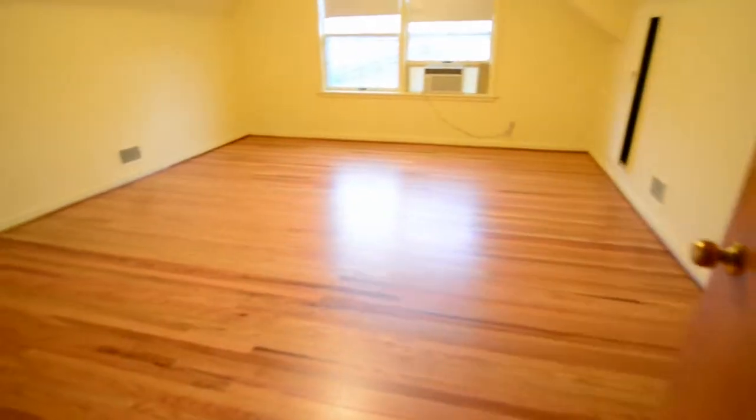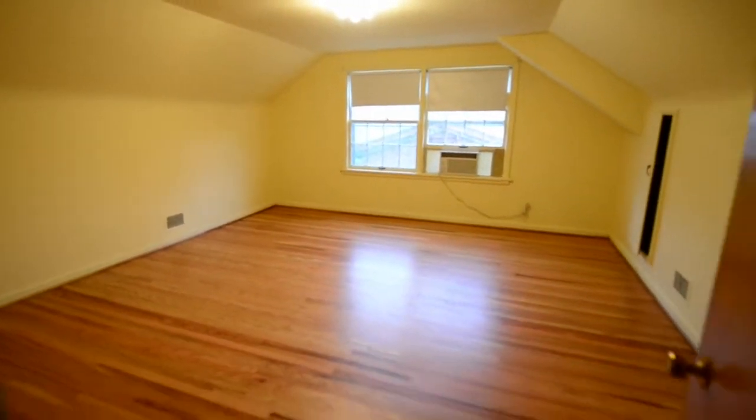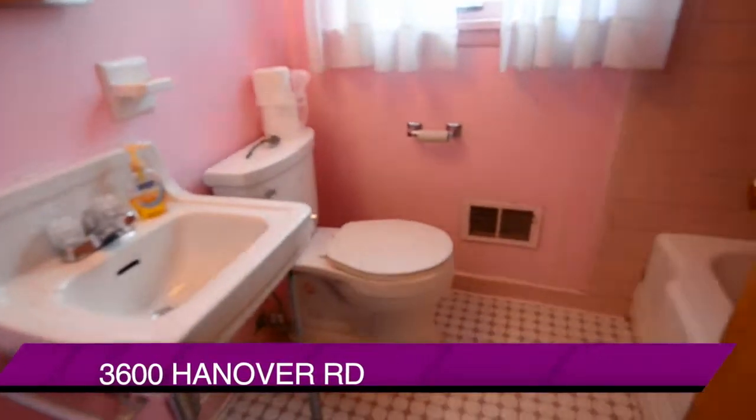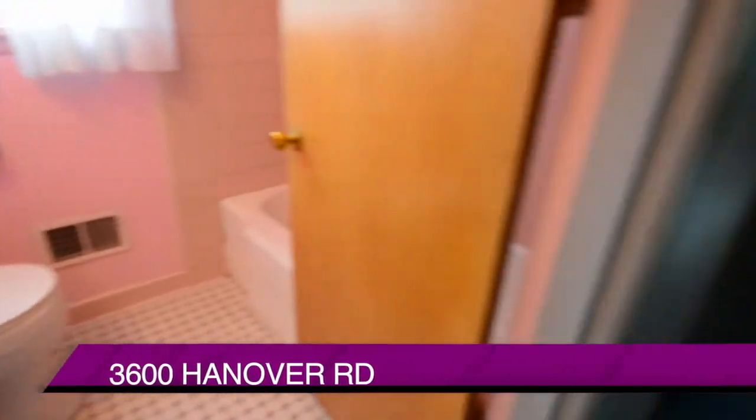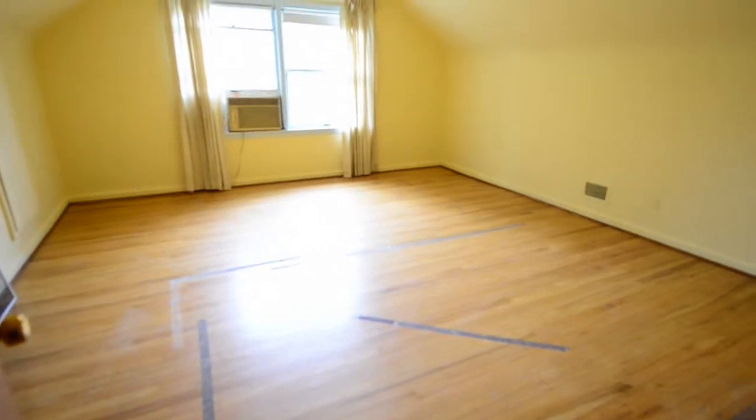We are up on the second floor now. Two really good-sized bedrooms up here. There's also a full bath here on the second floor. And as we head down the hallway into a good-sized bedroom number two.